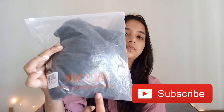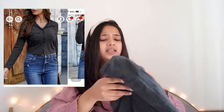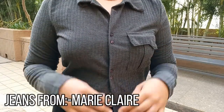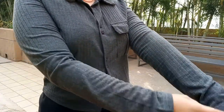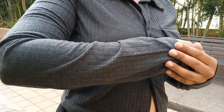Now let's jump to the Urbanic haul. Urbanic delivered their items in a zip bag, which is great — very hassle-free packaging. The first Urbanic item is a shirt-style top, but it's categorized as a t-shirt on the app. It has a jacket-style look.